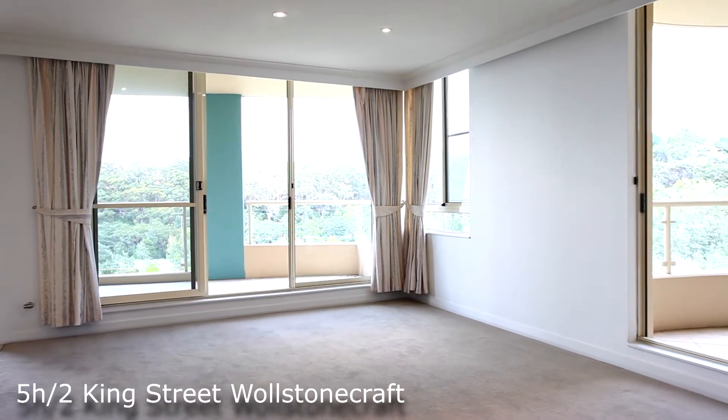Hi, I'm Eric from Secure Properties. Today I'd like to welcome you to this fantastic apartment out here at 2 King Street, Woodland Graph.